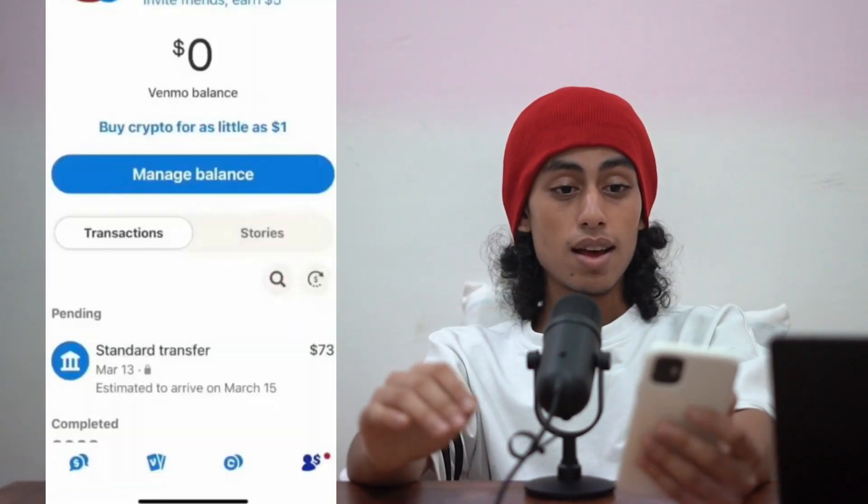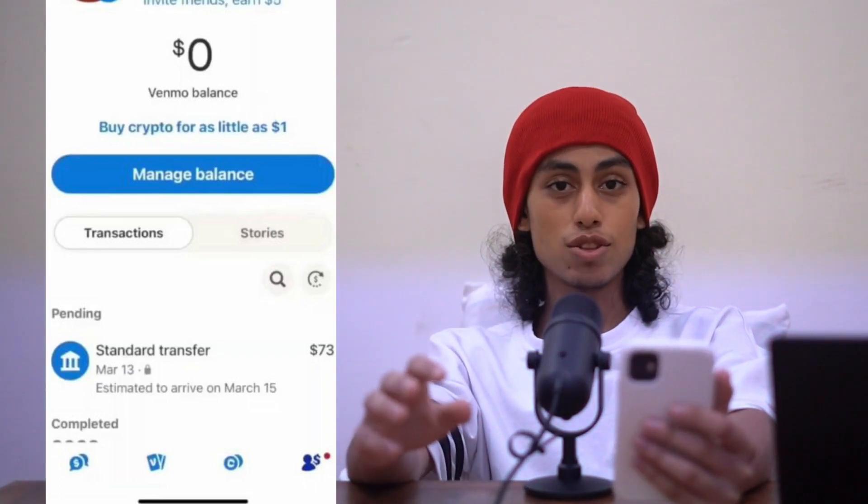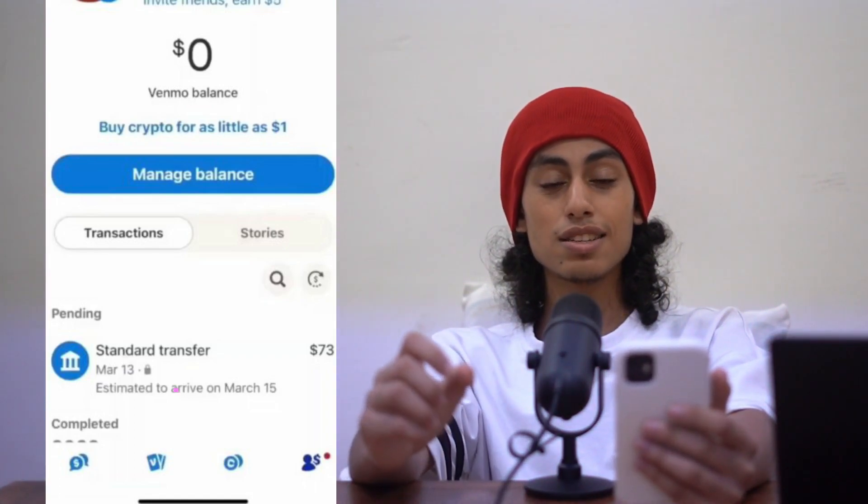So now I'm going to show you how you can buy bitcoin on Venmo. The first thing that you need to do is to go to your phone, then go directly to the Venmo app and open it. After opening the Venmo app you're going to find this page.